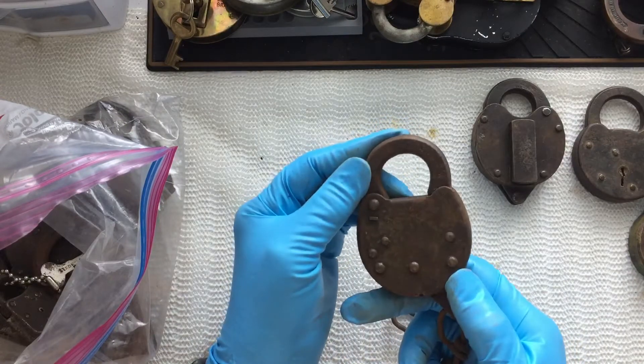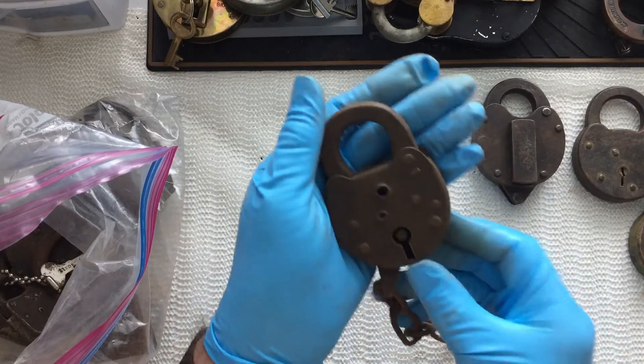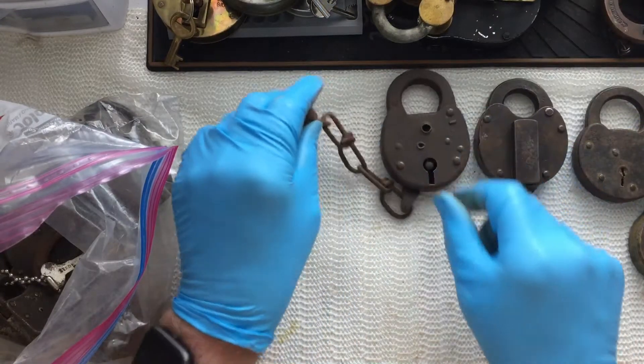Another lever lock with a big pipe keyway, and a 7B — looks like it's been shattered. Hard life.